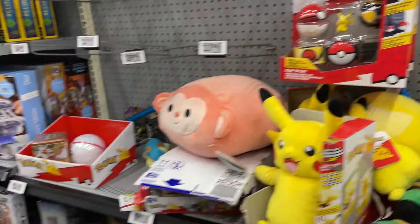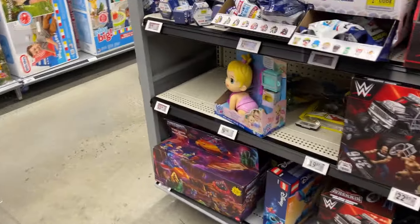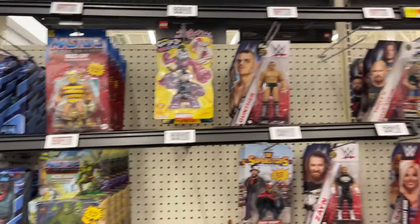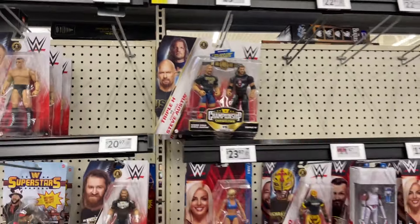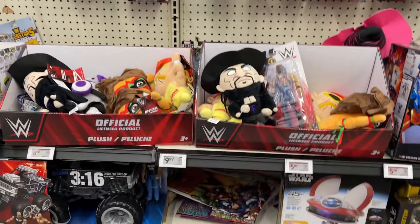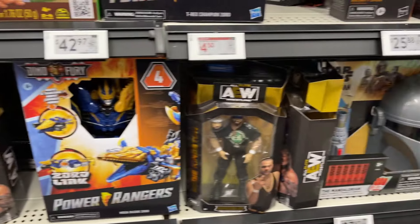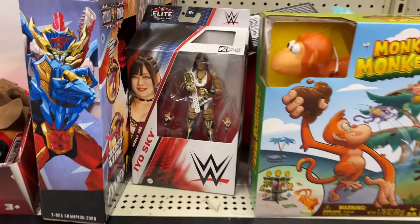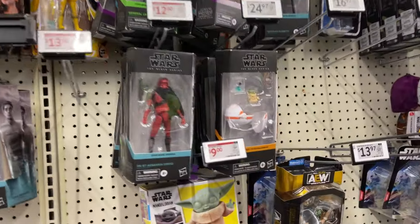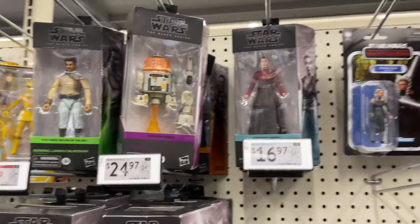Alright, let's go back. Masters — still got that Mossman. A few wrestlers, some basic wrestlers. A little bit of AEW there. Is that a new EOS guy? Quite a few Black Series figures but looks like the older waves are kind of sitting.